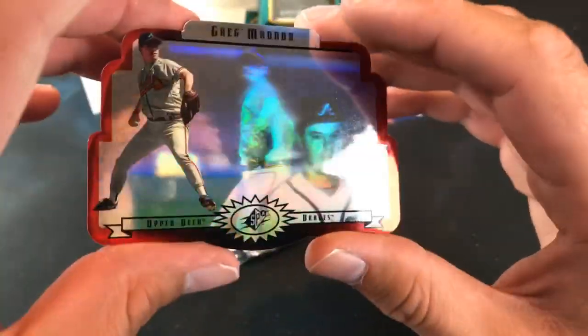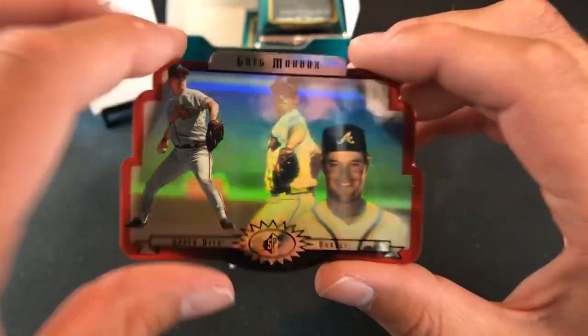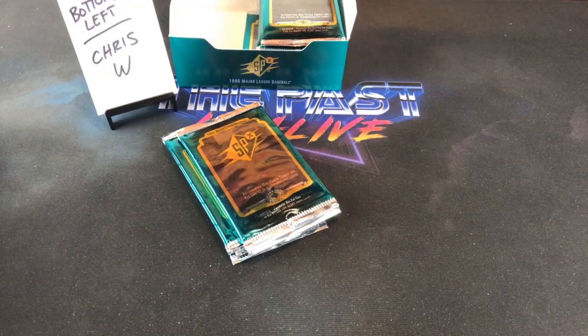Here's a nice one — Greg Maddux. Really like that card a lot. Someone on Instagram was talking about being at the game where Cliff Floyd nailed one out of the park off Maddux. Very nice — definitely probably one of the best cards we've seen so far.